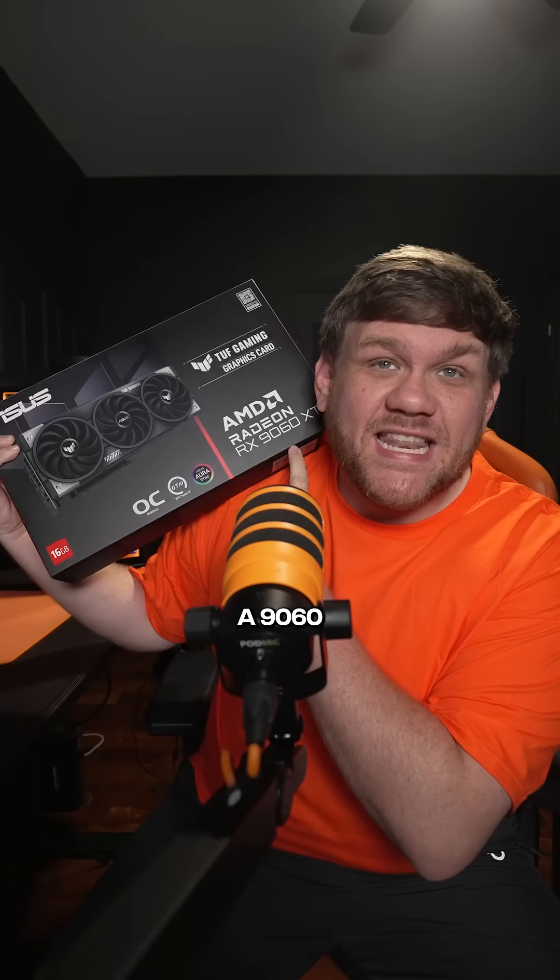And the best part is the graphics card. Get a 9060 XT — make sure it's the 16 gigabyte version. Don't pay over $400 for it. Top picks in the bio.